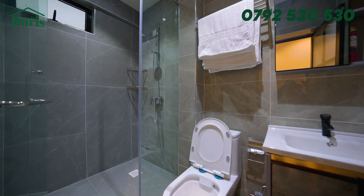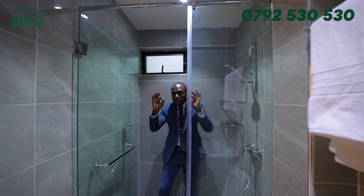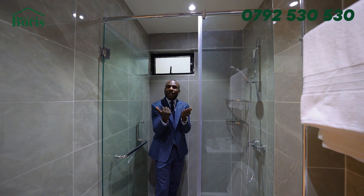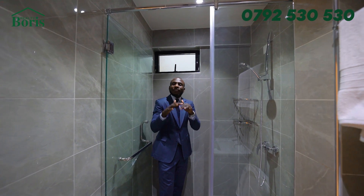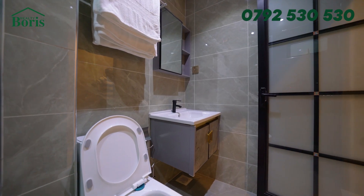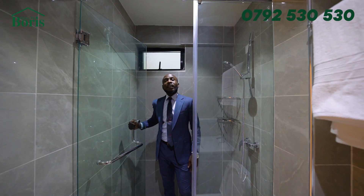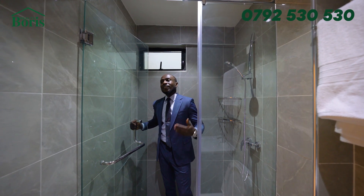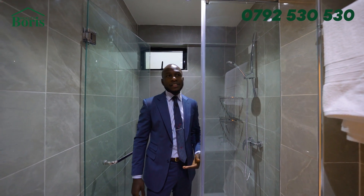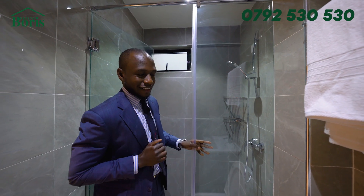This is my washroom. Number one, the choice of tile is spot on — it's a cool color giving a chilling, relaxing effect. This one here is a glass door, and this glass partitioning brings glass into it. Look at how the tiles are fitted — it's just clean. Everything is just clean here.